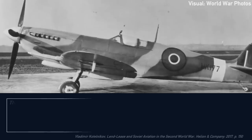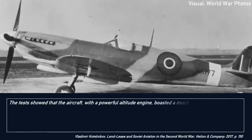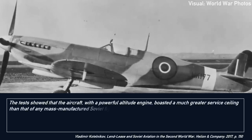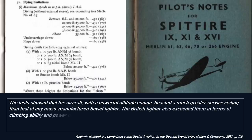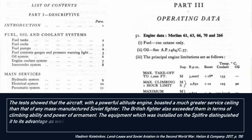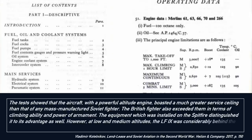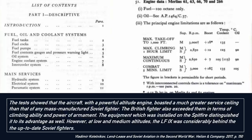The tests showed that the aircraft, with a powerful altitude engine, boasted a much greater service ceiling than that of any mass-manufactured Soviet fighter. The British fighter also exceeded them in terms of climbing ability and power of armament. The equipment installed on the Spitfire distinguished it to its advantage as well. However, at low and medium altitudes, the LF-9 was considerably behind the up-to-date Soviet fighters.